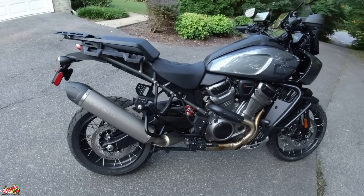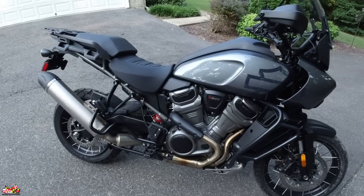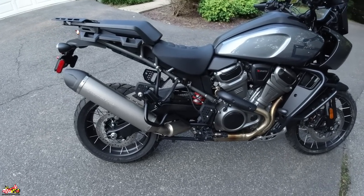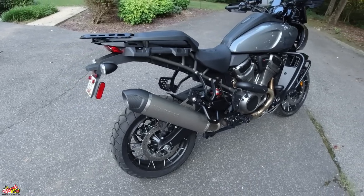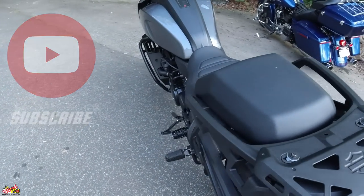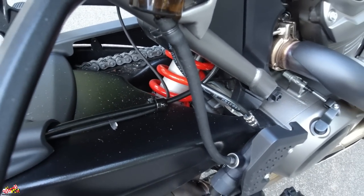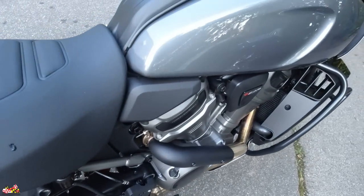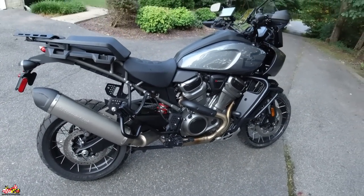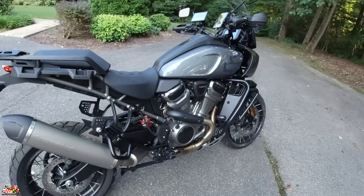It has the 1252cc Revolution Max 60-degree liquid-cooled V-twin engine, giving you 150 horsepower and 94 ft-lbs of torque at the crank. It has variable valve timing, which lets the cam change position to be optimized at low and high RPMs. The frame has three aluminum subsections and an aluminum swingarm all connected to the motor. It has semi-active suspension that automatically preloads to 30% sag, the Öhlins steering damper, Brembo brakes, Showa suspension, and RDRS enhancements like cornering-enhanced linked ABS, traction control, and hill hold assist.